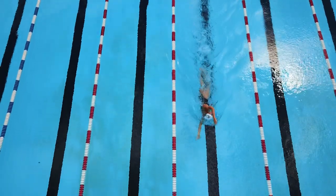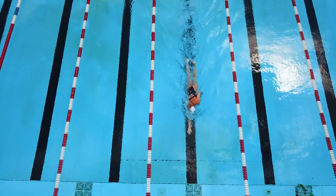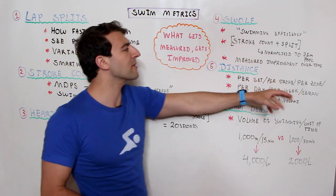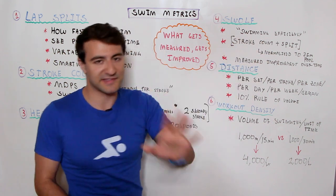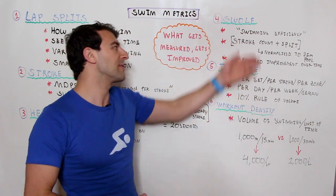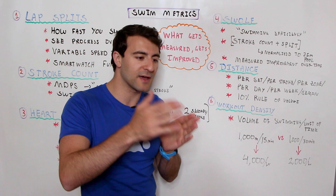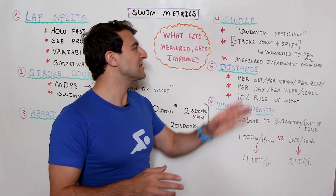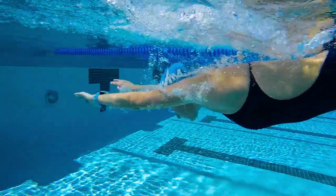There are two ways to improve your Swolf: you can either improve your stroke count by taking fewer strokes, or you can swim faster. It's great if you can do both, but most likely there will be a give and a take. I said the numbers don't matter, but if your score is 80, 90, or 100, that's too high. Try to get under 60, or 50, or 40 if you're really good, or 30 if you're pro or elite level. Really focus on your own number and improving it over time. You also have a unique Swolf score for each stroke — you can't compare your breaststroke to your freestyle.